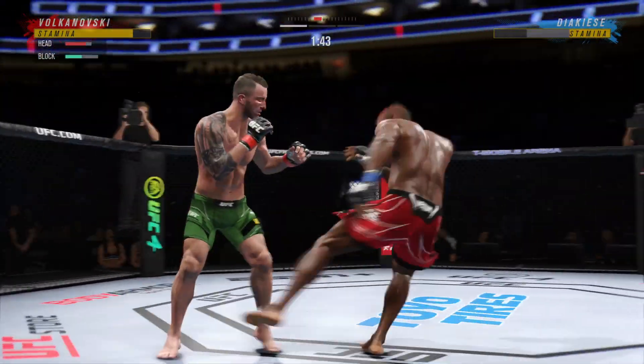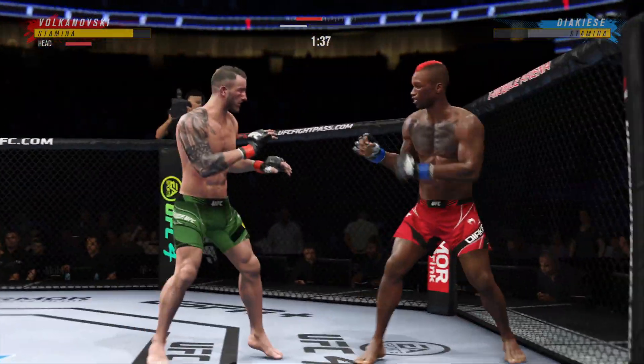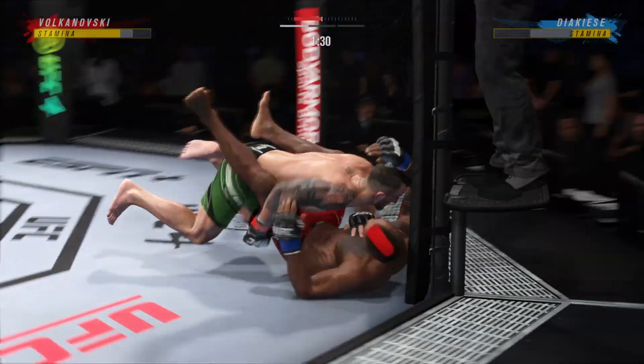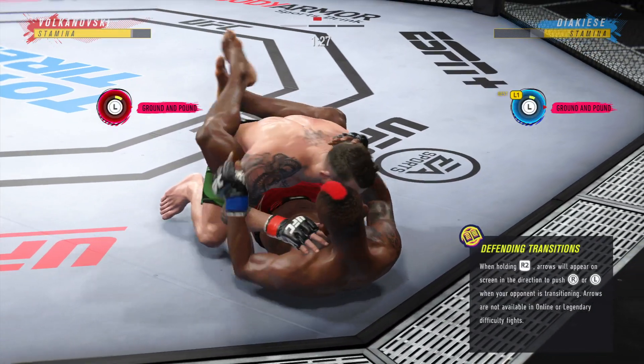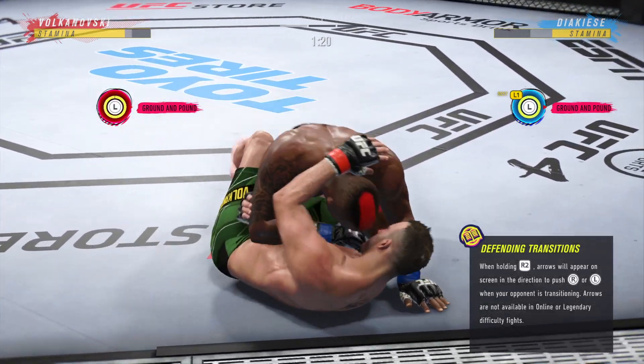Good stick. Beautiful combination there by Jacaster. Actually got the takedown. Working off of his back here — looks like he may try to hit the skate.